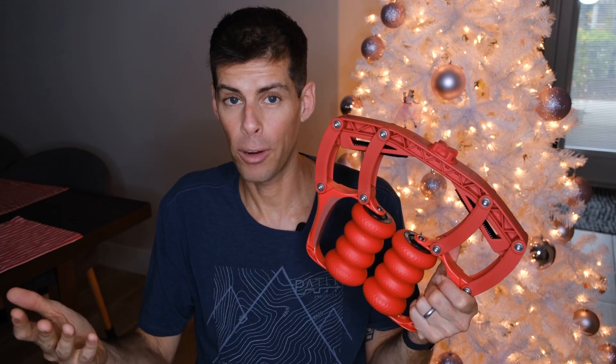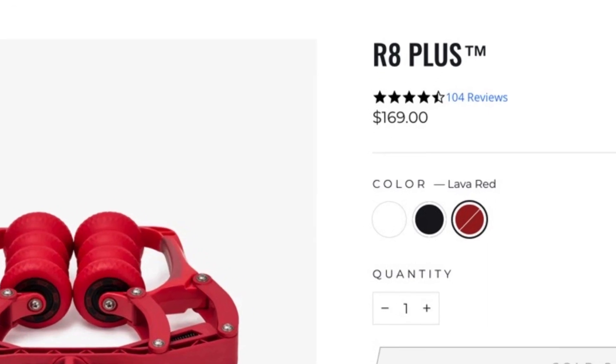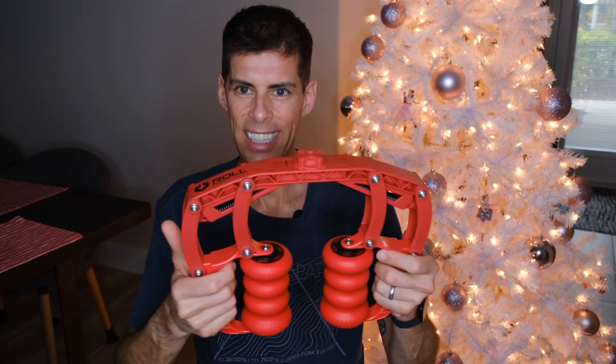The tension dial is incredibly useful. Much like those Kane Revive recovery shoes, the Roll Recovery R8 treats my body right, and it is an FDA-registered medical device. This is not cheap — it's $169. Roll Recovery does sell the regular R8 without the tension dial for a little less, but in my opinion the extra money is worth it for the tension dial. It is absolutely fantastic.